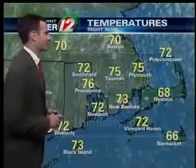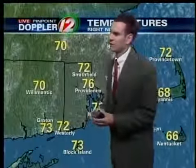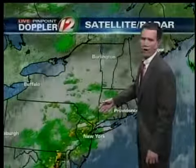Temperature is 76 degrees. It is very muggy out there. Winds are out of the southeast at 6 miles an hour. 75 right now in Taunton, 73 New Bedford, Smithfield 72 degrees, and we are 72 in Westerly. This stationary front is acting like a roadway or a train track, guiding the moisture right at us.